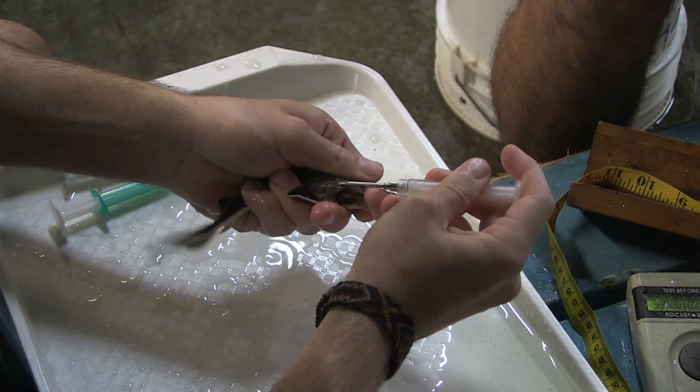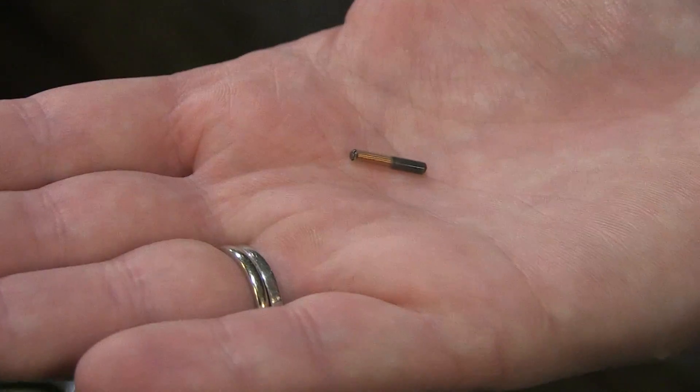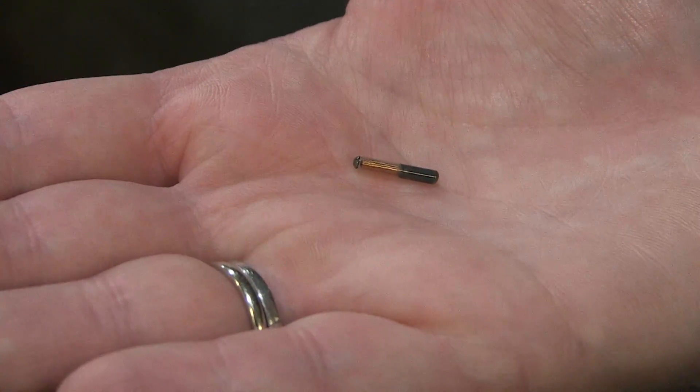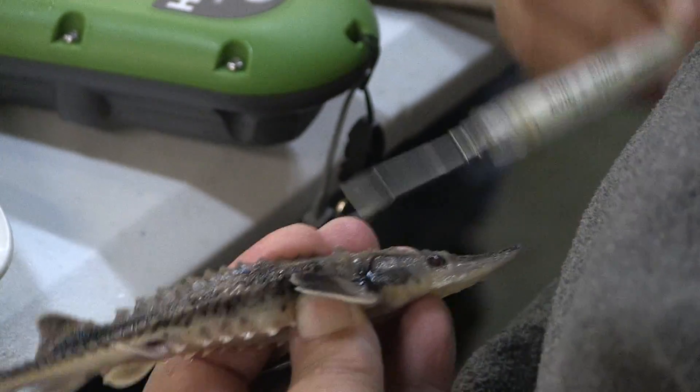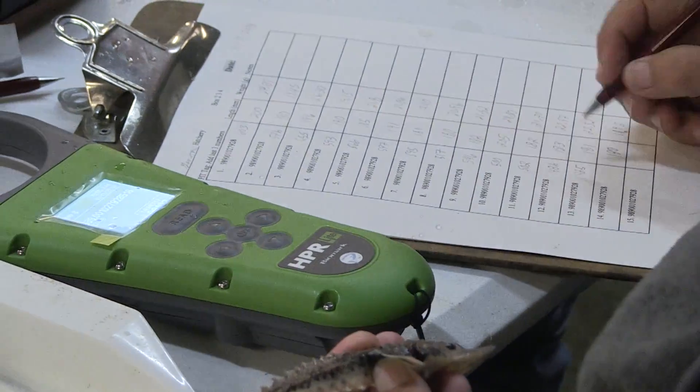This is the same kind of tag used when people chip their dog or cat. Each tag has a unique identifier, like a barcode. The tags are just a bit bigger than a grain of rice and are injected just under the skin on the sturgeon's back.